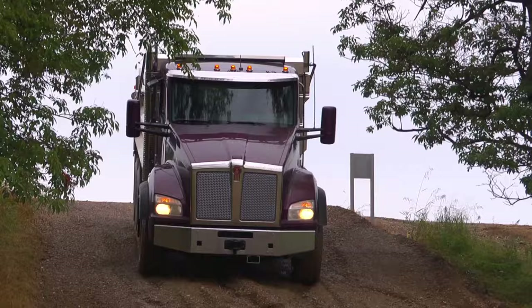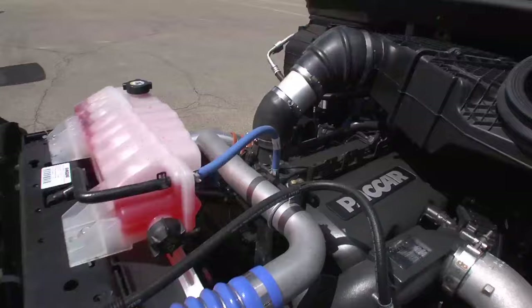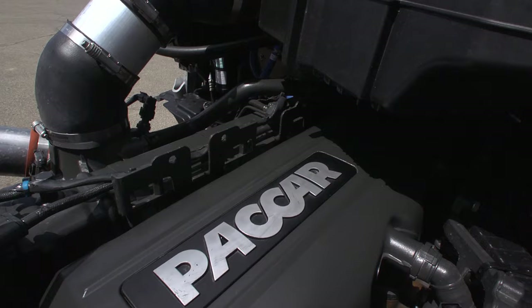Including dump trucks and heavy haul applications over 100,000 pounds. Made of robust compacted graphite iron, the MX-13 is precisely calibrated to optimize performance for vocational jobs. The MX-11 engine generates 355 to 430 horsepower and up to 1,550 foot-pounds of torque.